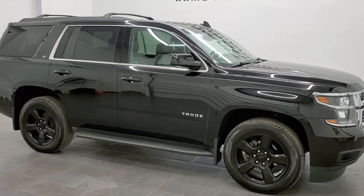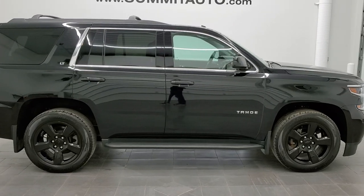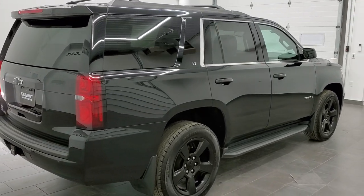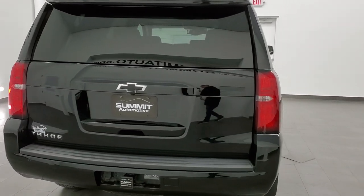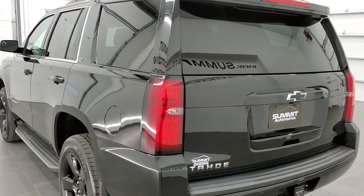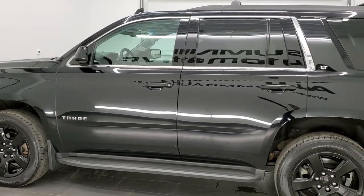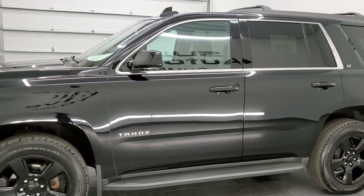This is stock number 11456. We are here at Summit Automotive in Fond du Lac, Wisconsin, near new and used SUV headquarters. Today we're checking out this super clean 2018 Chevy Tahoe LT1. This vehicle has the midnight edition package. It has the 5.3 liter V8 motor which has been fully safety inspected by our service shop, with a fresh oil and filter change.